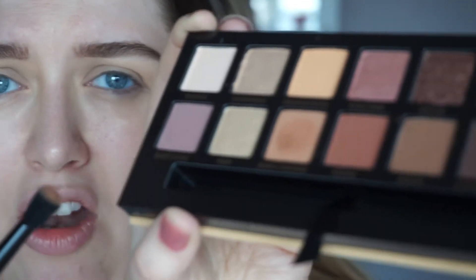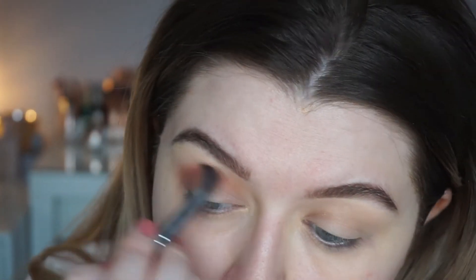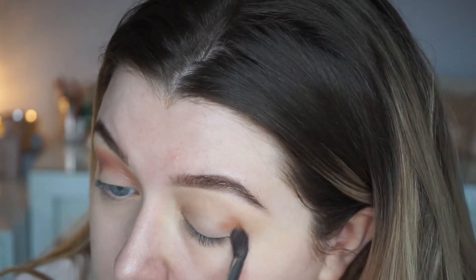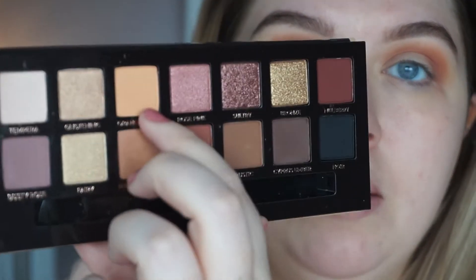Wow, okay — so I will say you do get quite a lot of kickback from it. Just be gentle when you're putting your brush into it, that's all I'll say. Tap off that excess because that's not necessary. And then I'm going to go into the shade Orange Soda, which is the brighter orange.